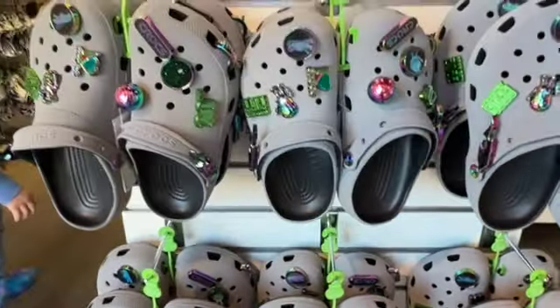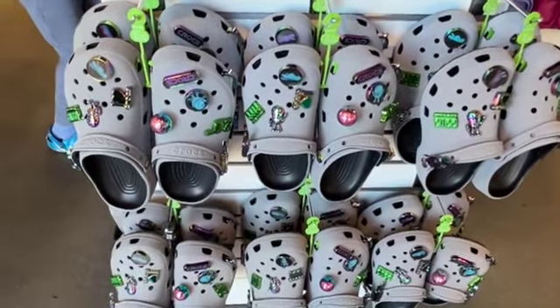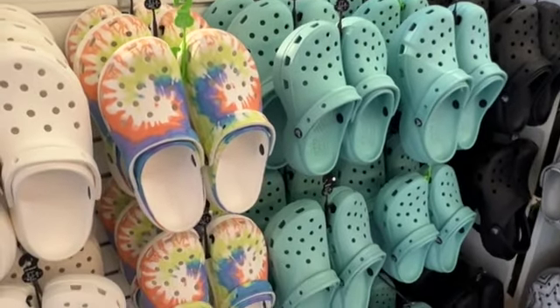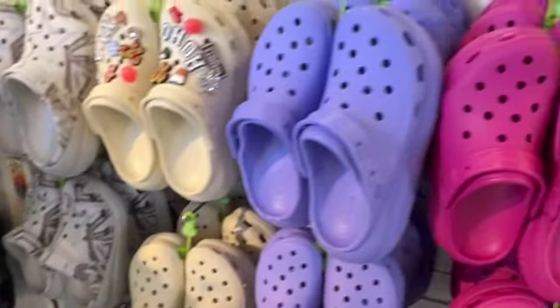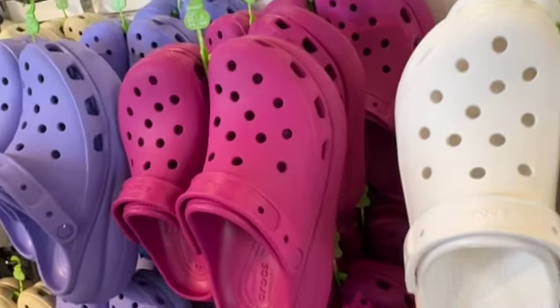So in the store they have these — these are really cute. They have these, which are the platforms that I like in those colors. And this is that newer style that's a little like platform but a little bit more different.